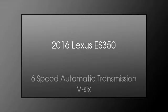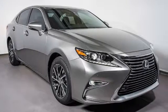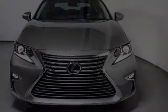This is a 2016 Lexus ES350. This four-door sedan has a six-speed automatic transmission and the V6.